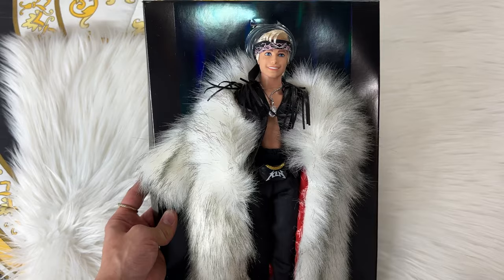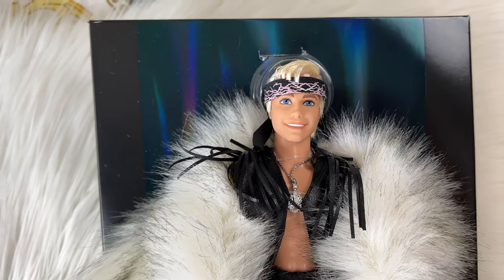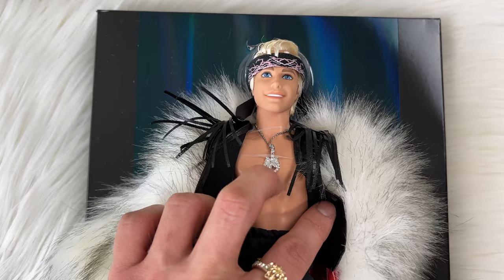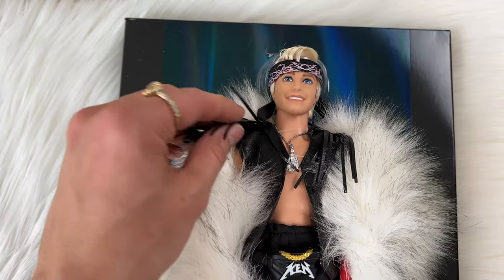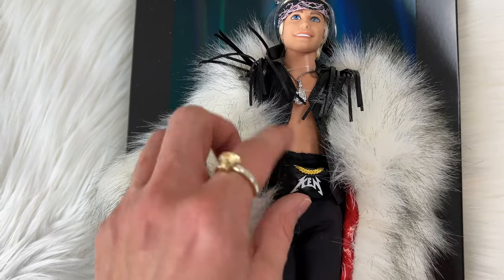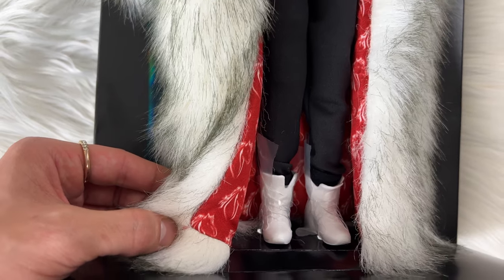Taking a look at his face, he does have a cute bandana, and his face molding and eyes look really great — it does look a little different from the regular Kens. For his body, he has a horse necklace, an obvious six-pack, a fringe vest, and his fanny pack that says 'Ken,' which is actually a little leather material — not plastic like it usually is.